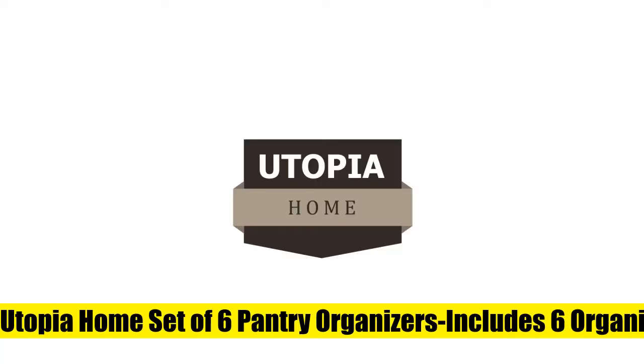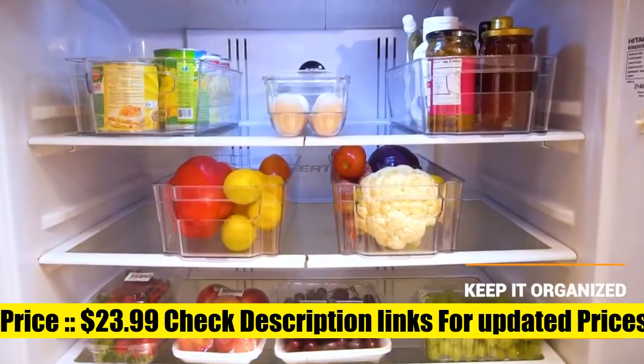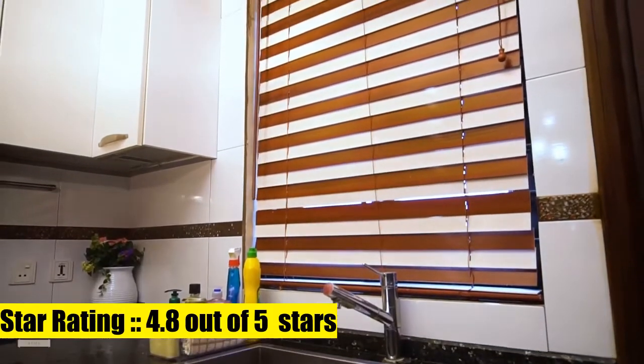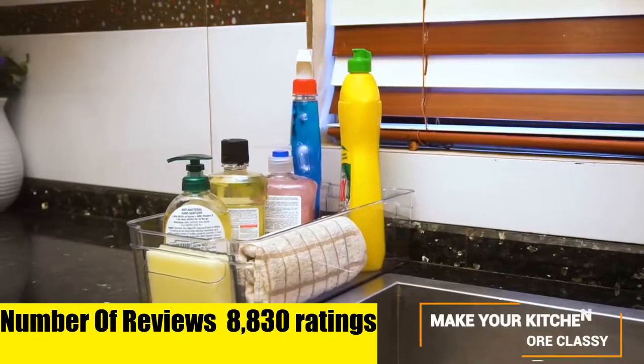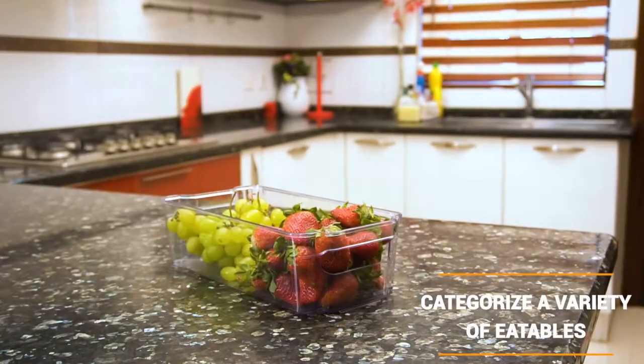Utopia Home set of six pantry organizers includes six organizers. The set allows for better grocery management by providing the appropriate space for proper allocation of commodities. Clean with hands using a light detergent and water.